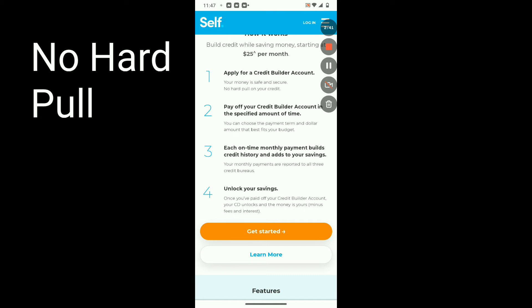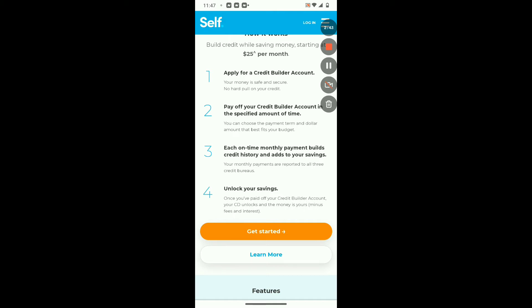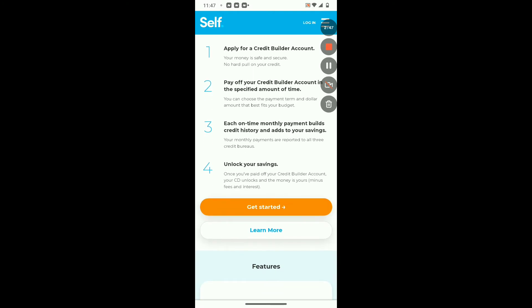Pay off your credit builder account in the specified amount of time. You can choose the payment term and the dollar amount that best fits your budget. This is something that you can do at your own pace — basically making your money work for you at the rate that you would like. Each on-time monthly payment builds your credit history and adds to your savings.